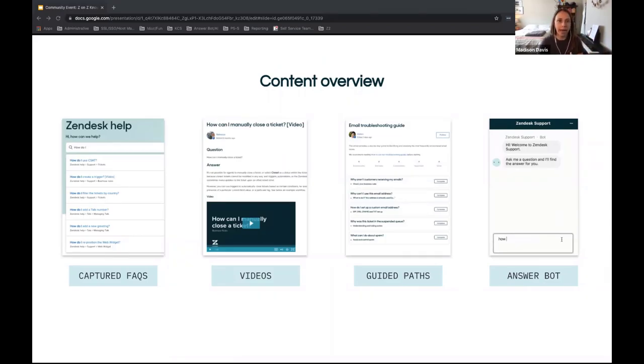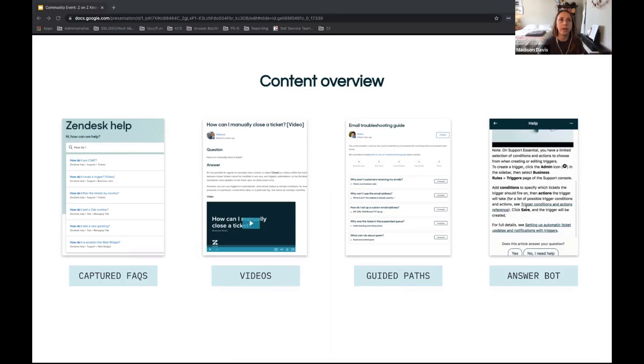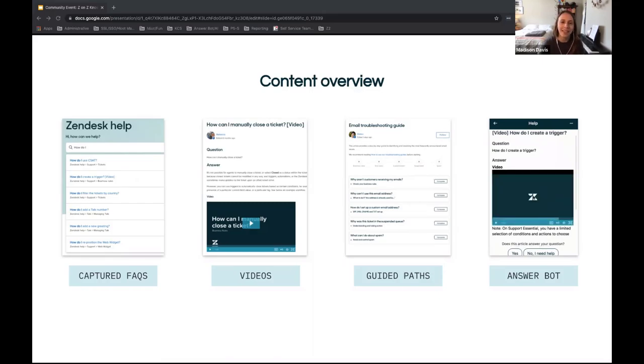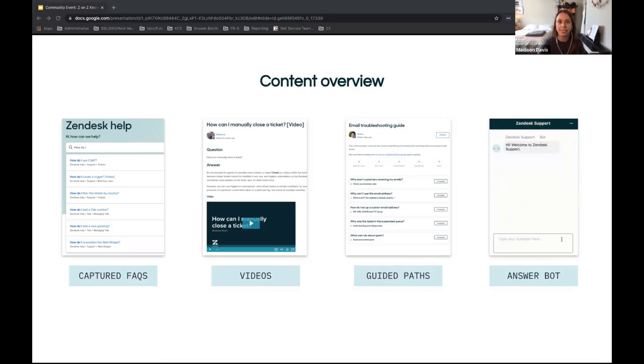Once we have an idea of where we can have an impact, we look at those tickets to understand where content could be created or improved. Content can take several forms: articles capturing frequently asked questions — often first-person 'how do I' or 'can I' questions with a single answer; short two-minute or less videos showcasing how to accomplish something; and guided paths or step-by-step guidance for processes that can cause confusion, where we can predict the next question someone will ask and proactively guide them through the problem. These guided paths are interactive — you can cross things off as you troubleshoot.